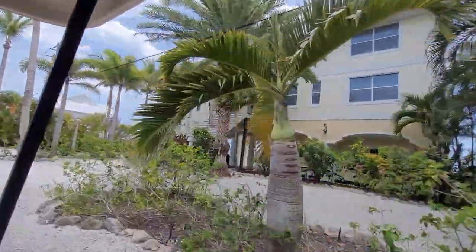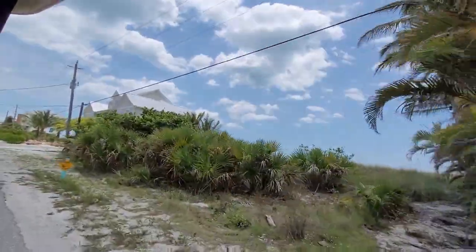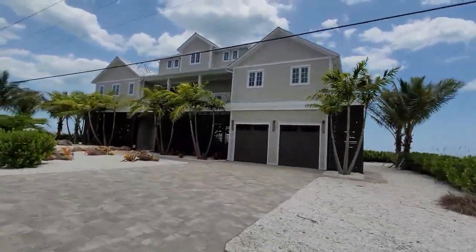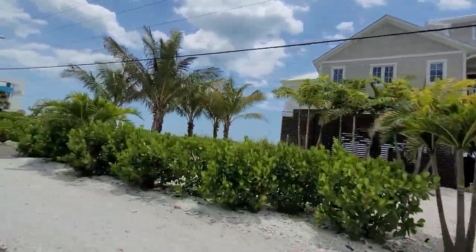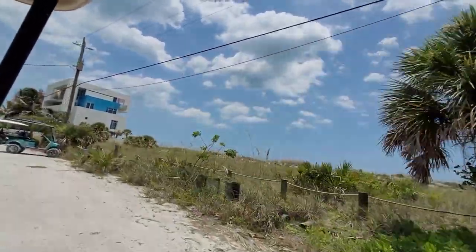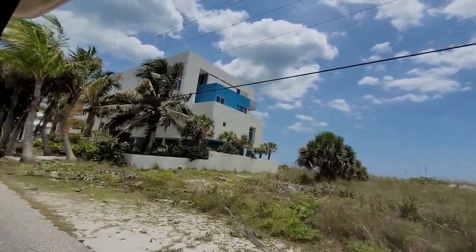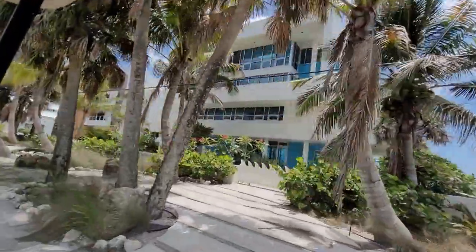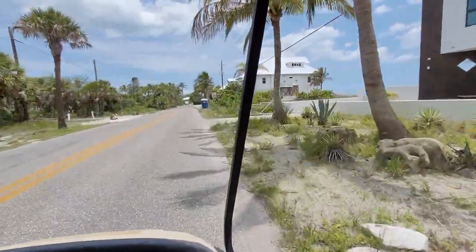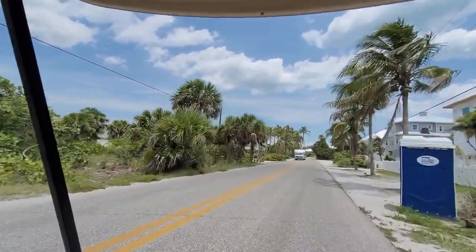We're now on a stretch of main roads — a mixture of paved and gravel-and-shell surfaces. There are signs throughout the island to keep your speed down, but if you're in a rental golf cart it's probably not going more than 10 to 15 miles per hour anyway. It's a lot of fun traveling around the island on the golf cart because you never know what wildlife you might see. We've spotted numerous exotic birds, geckos, and gopher turtles during our travels.